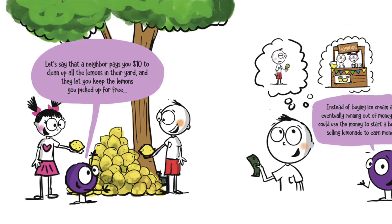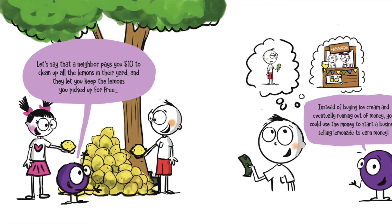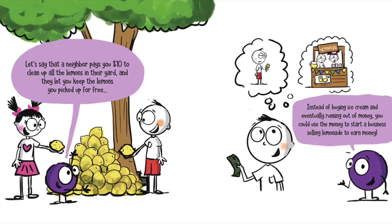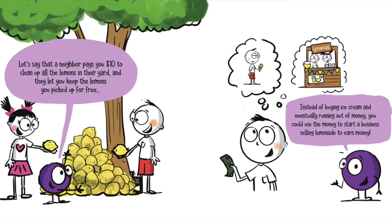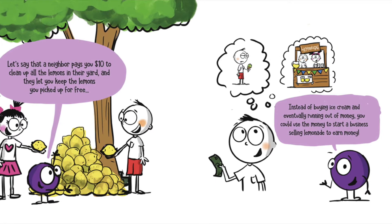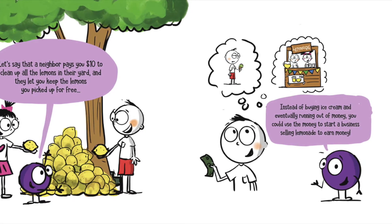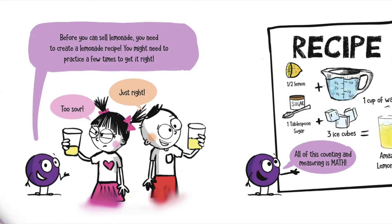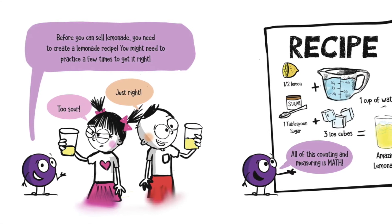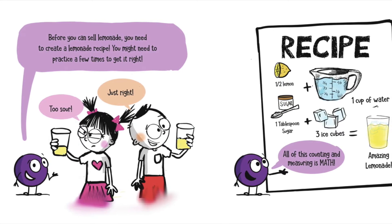Let's say that a neighbor pays you $10 to clean up all the lemons in their yard, and they let you keep the lemons you picked up for free. Instead of buying ice cream and eventually running out of money, you could use the money to start a business selling lemonade to earn money. But before you can sell lemonade, you need to create a lemonade recipe. You might need to practice a few times to get it right.